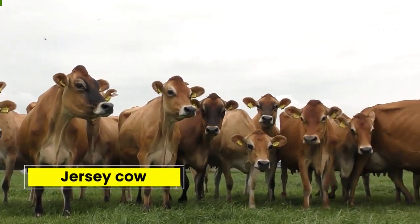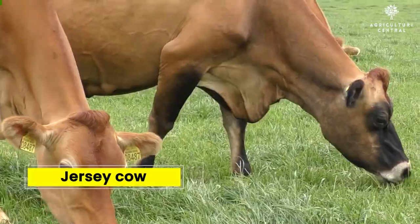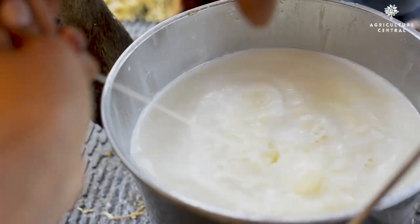Number 9 on our list is the Jersey Cow. This breed is known for its high butterfat content in its milk, making it a popular choice for cheese and butter production.